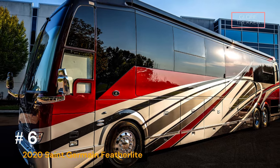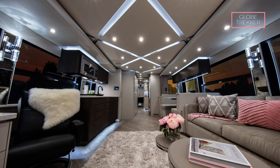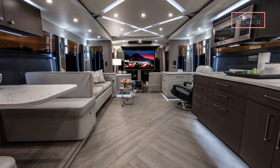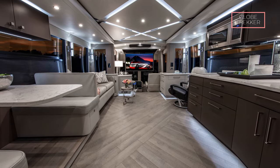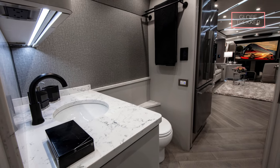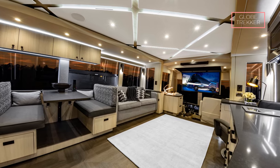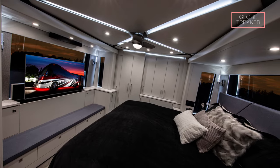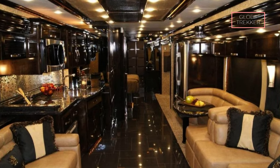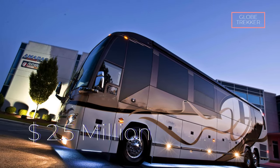Number 6: The 2020 Saint Germain Featherlight — one of the most expensive luxury RVs in the world, with a price tag of $2.5 million. Based on the Prevost chassis, it offers a comfortable and spacious interior with a multitude of amenities, including a powder room, a salon, a gallery and dinette, a master bedroom, a master bathroom, and a stateroom.